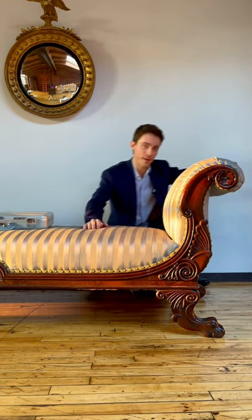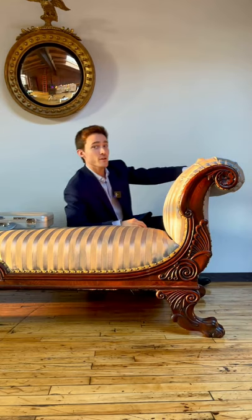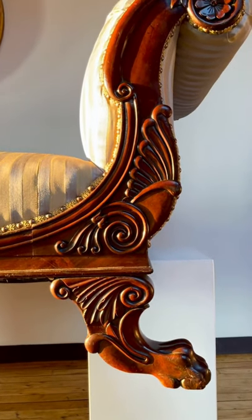We are down on the floor and we are taking a look at this sculpted mahogany element here, which is actually representing the wing of a phoenix — the legendary immortal bird that renews itself every 500 years in a burst of flames.